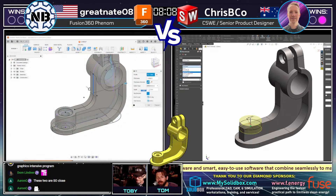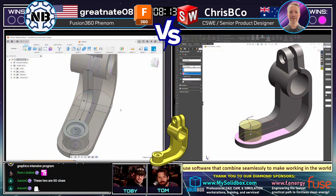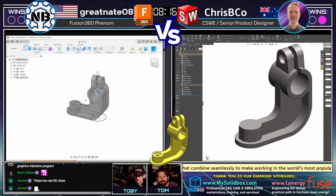Greatnate created that circular boss sticking up from the bottom, and that kind of gave his rib a termination point. I think that might make a difference — that's probably how I would have done it. One thing that's interesting is he made the boss and included the hole when he created it.